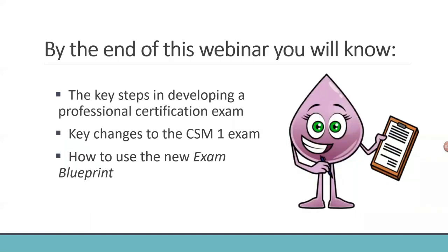Our objectives today are that by the end of this webinar, you'll understand the key steps in developing a professional certification exam, the key changes for the new CSM-1 exam, and how to use the new exam blueprint. We're going to make this presentation short and leave plenty of time at the end for your questions. If you have any questions throughout the presentation, please type them into the Q&A box.